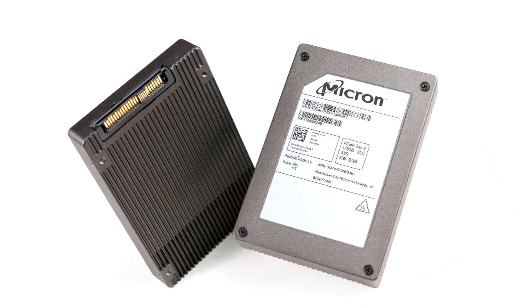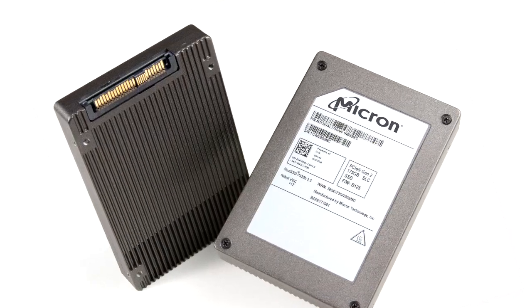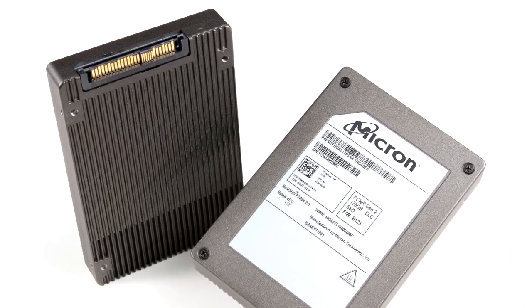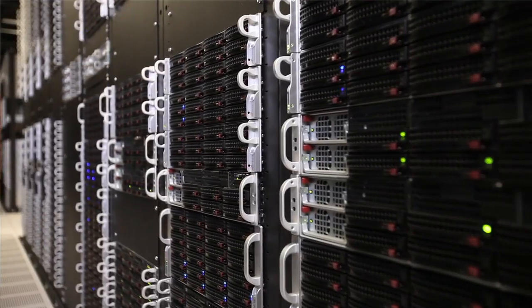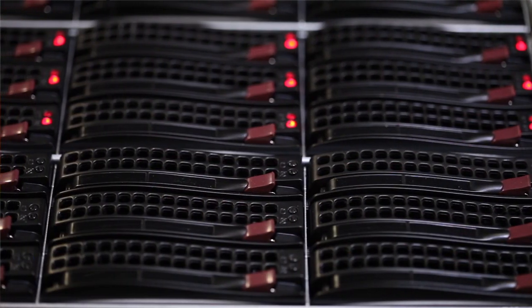The interesting innovation is in this connector — it's a combo connector that lets this device be plugged into backplanes where there are also SAS and SATA devices. This configuration and convenience also enables hot swappability. Our customers want to be able to insert these devices to scale up performance or replace them in the field, hot-swapping them in the front of a server or storage array without powering down the unit. That's a really key factor for our customers.